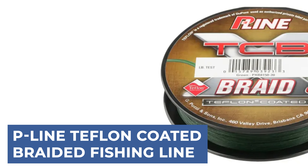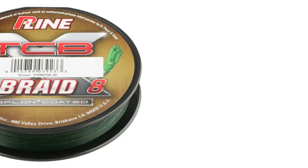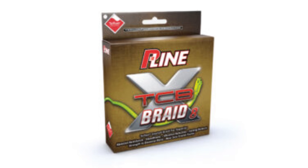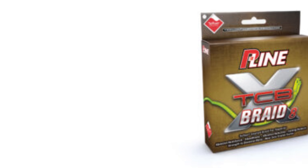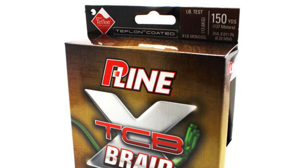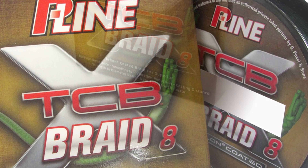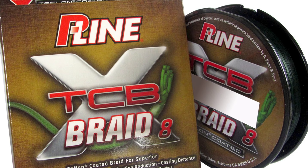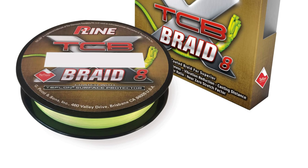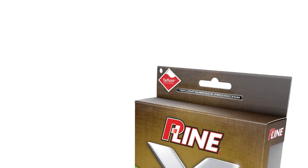P-Line XDC-B 8 stands out as a Teflon-coated 8-carrier braided fishing line, offering anglers a range of benefits. The Teflon coating ensures smooth casting and exceptional abrasion resistance, while retaining a round shape despite its smaller diameter. This line guarantees worry-free knot strength, enhancing angler confidence during intense battles with fish. With 8 strands of fiber in its construction, P-Line XDC-B 8 achieves remarkable density and compactness, resulting in an ultra-smooth finish and improved casting distance. Additionally, DuPont's Teflon Surface Protector enhances abrasion resistance, knot strength, and reduces friction, making it the ultimate choice for anglers seeking top-tier performance. From casting long distances to confidently pulling fish out of rough cover, P-Line XDC-B 8 delivers unmatched performance and reliability.